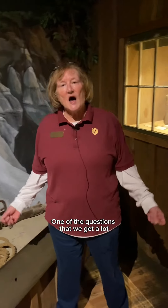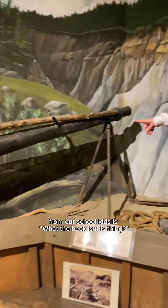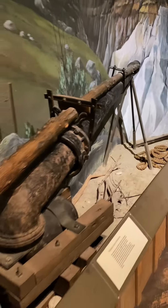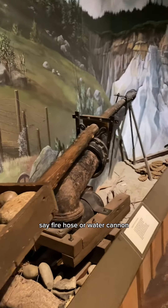One of the questions we get a lot here at the museum from our visitors and school kids is: what the heck is this thing? Sometimes I ask school kids if they can figure it out, and usually they can't. You know what it is? It's the world's largest fire hose, or water cannon.